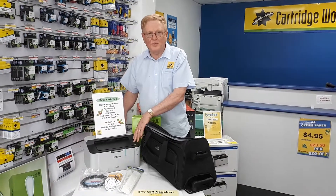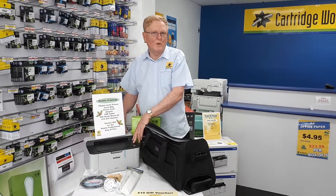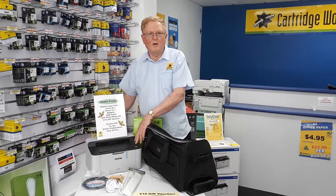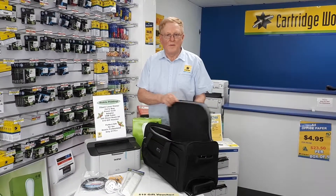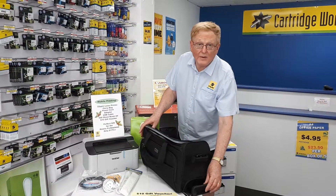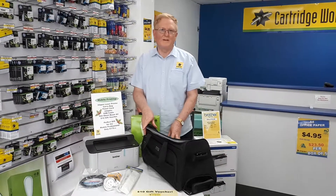We have a Brother laser printer here. It's a mono printer — a 22 page a minute, very compact laser printer. That printer goes in the bag, which comes with a carry handle and has wheels for easy transport.